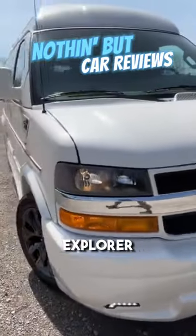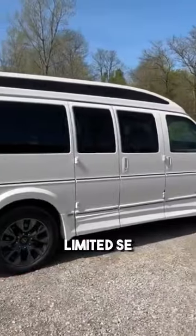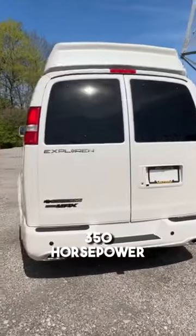Here we have a brand new 2023 Explorer Express 2500 conversion van. This one comes in the Limited SC trim level with a sport package, so we get that Vortex Max 4.3-liter V6 engine giving us 350 horsepower.